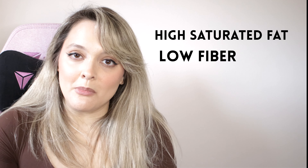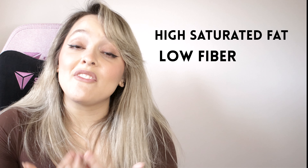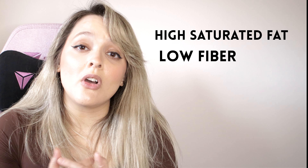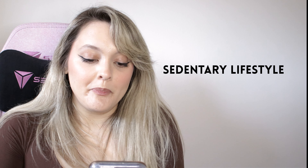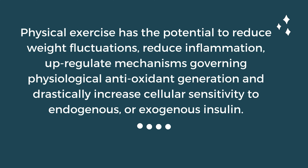I saved diet for last because I think it's the first thing we go to when we're trying to find a reason for insulin resistance. I do want you all to remember that again, this is a multifactorial condition that the body is in, which means that diet does play a part alongside all these other factors we've talked about.